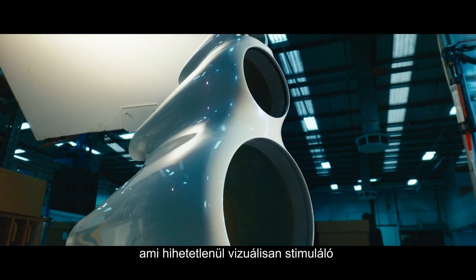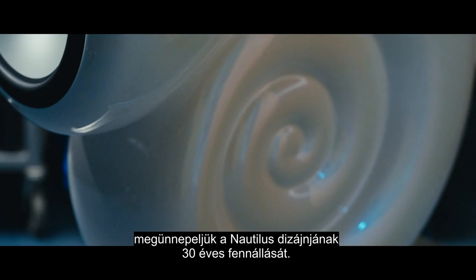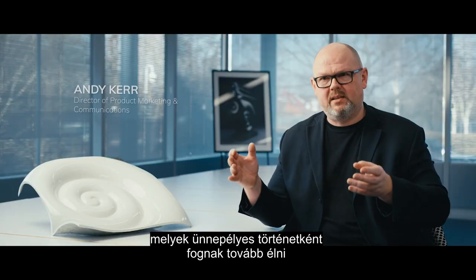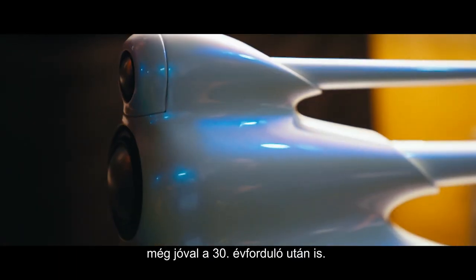I think it's really important for us to celebrate 30 years of the Nautilus design. We've made a unique pair and they will live on as a celebratory story long after we've moved beyond the 30th anniversary.